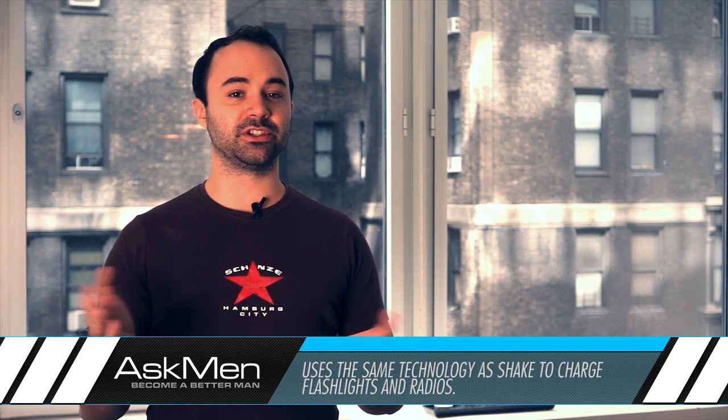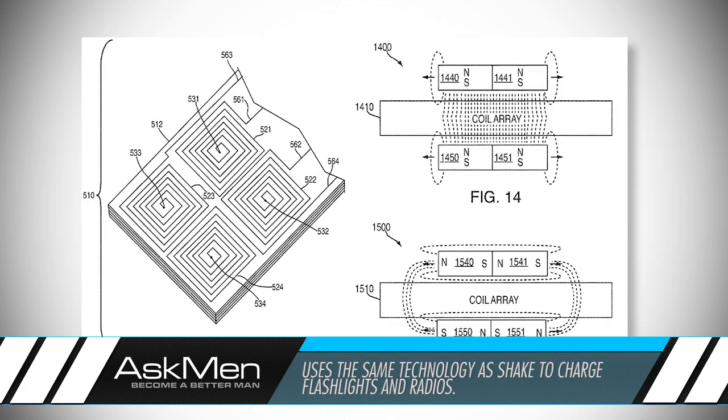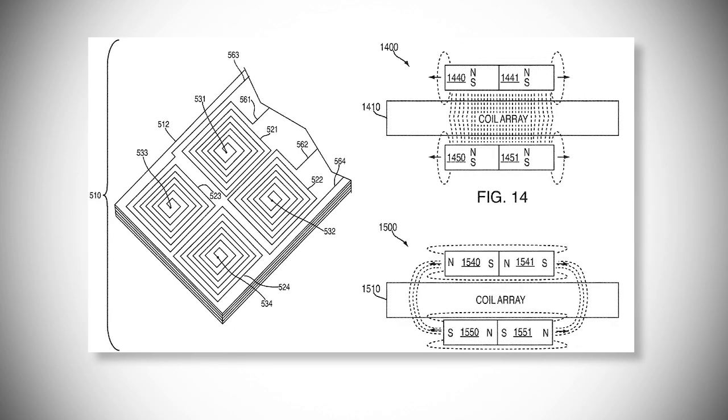The technology follows the same principle as the shake powered flashlights and radios we've had for many years, but a new technique allows for printed coils to accomplish the same effect in a smaller form factor.